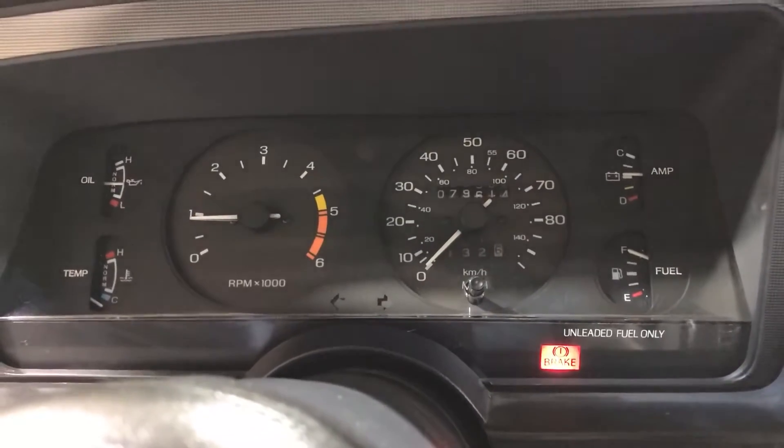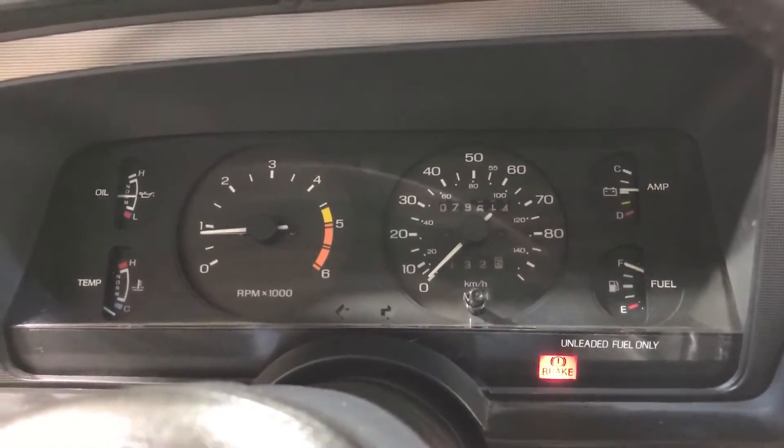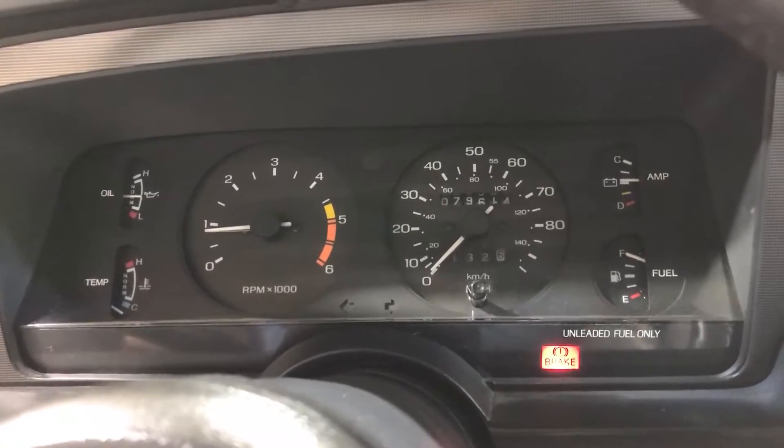Revs up nice and smooth. I actually did drive this into the shop as well — it drove nice, even though it's crunched up in the rear pretty bad.